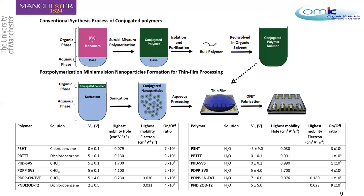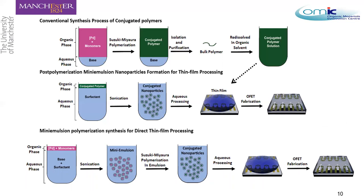This is where our research comes in. We proposed a new protocol: starting from miniemulsion polymerization of the monomers, forming the emulsion and allowing the polymer to grow inside the core of the nanoparticles, then directly processing those nanoparticles onto substrates to fabricate devices — specifically OFETs.